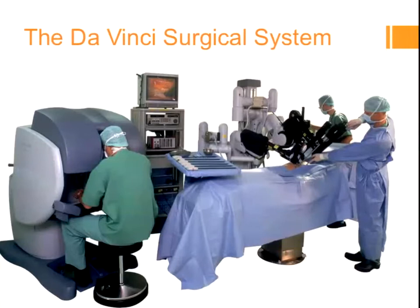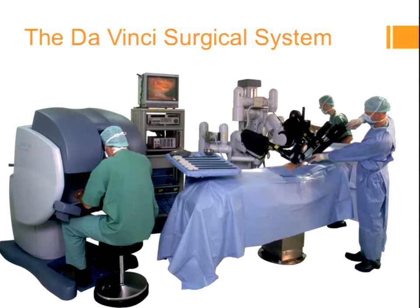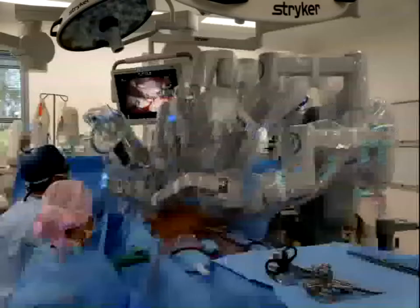What is a robot? You can see here it's a console that the surgeon is sitting at. There is a patient, there is a cart which has a viewing screen above it, and there is a patient-side surgeon. And this is over and above anything else you're already doing.